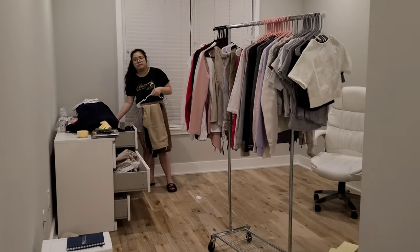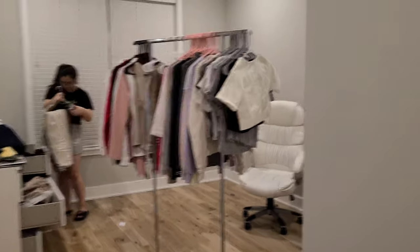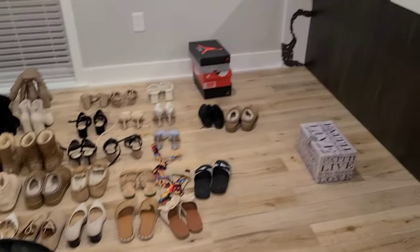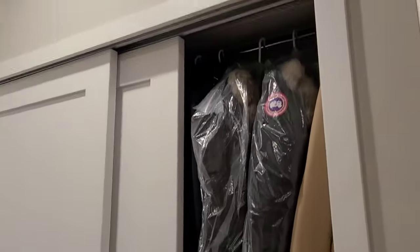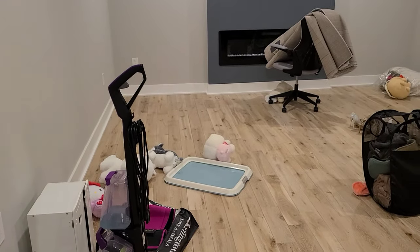It looks like a fashion designer's warehouse with all the shoes here. We still have our living room and kitchen to clear out, but we took all our shoes over. We're almost done — we still have until the end of tomorrow to clear out the other unit, but we'll probably bring everything in and then show you guys the final result later.